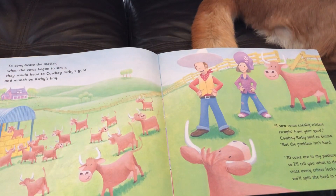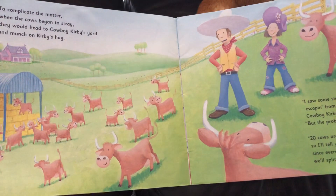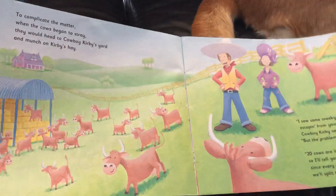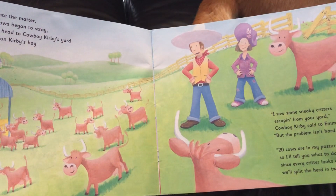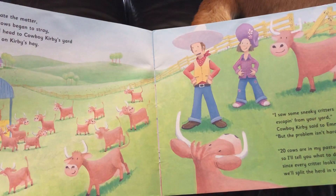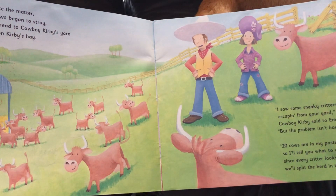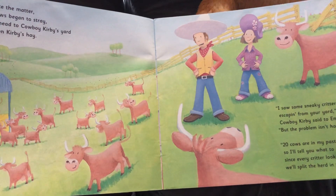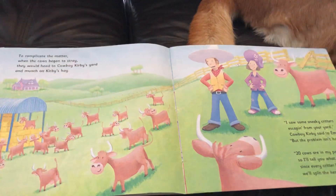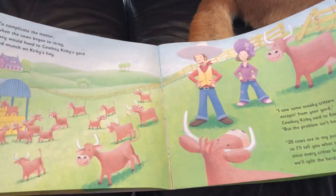Maybe even a little frustrated. To complicate the matter, when the cows began to stray, they would head to Cowboy Kirby's yard and munch on Kirby's hay. There's Cowboy Kirby. 'I saw some sneaky critters escaping from your yard,' Cowboy Kirby said to Emma. 'But the problem isn't hard. Twenty cows are in my pasture, so I'll tell you what to do. Since every critter looks alike, we'll split the herd in two.' So they're saying they don't know whose cow belongs to who, so because there are twenty of them, they'll split them in half. That's a good solution.